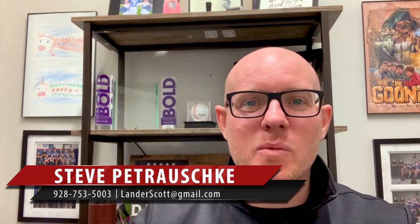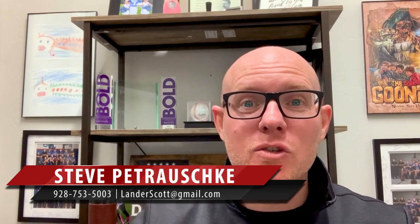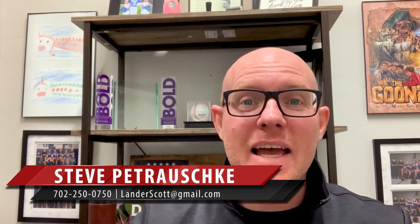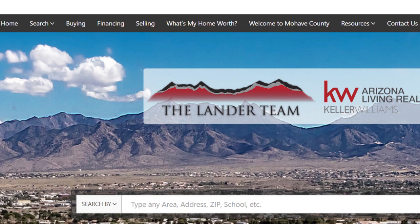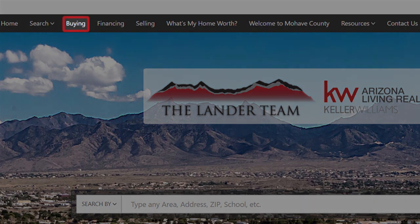Hey blog watchers, Steve Petruski here with the Lander Team and the Heritage Group in Bullhead and Flagstaff. Today I'm going to be talking to you about USDA loans, but before I do that, I want to encourage you that if you are looking to purchase a home, click this button here and one of our agents will reach out to you.